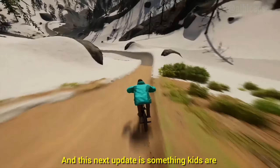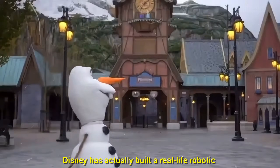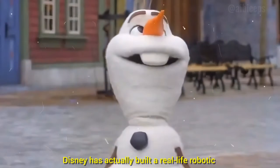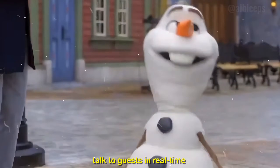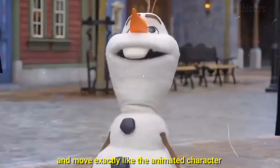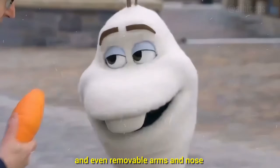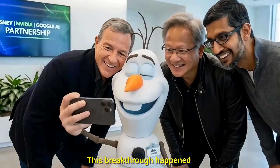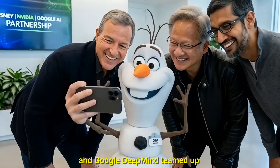This next update is something kids are going to absolutely love. Disney has actually built a real-life robotic Olaf from Frozen that can walk around freely, talk to guests in real time, and move exactly like the animated character — complete with wobbling, clumsy steps, and even removable arms and nose. This breakthrough happened because Disney, NVIDIA, and Google DeepMind teamed up.